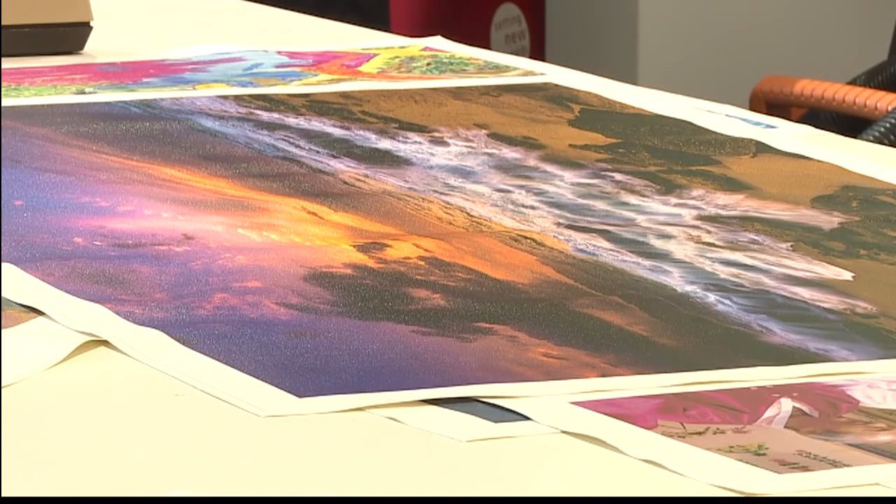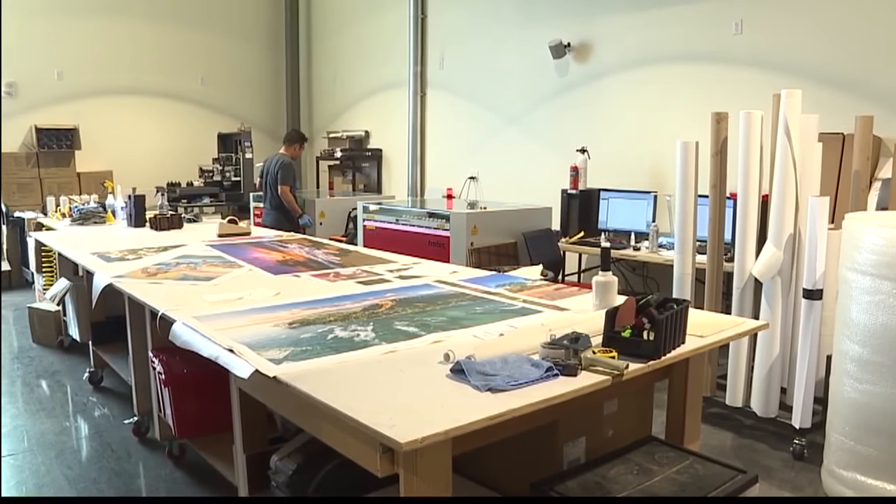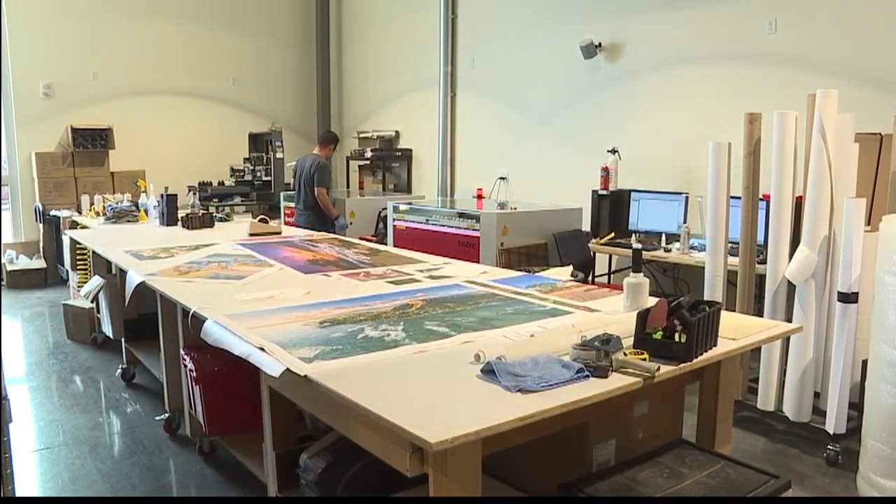Normal turnaround time is about seven days. But if you come in before 2 p.m. at our Kamakana Ali'i location, we do offer same-day turnaround. If you go into one of our other Oahu stores and place the order before 2 p.m., you can get next-day turnaround and it will be available before noon.